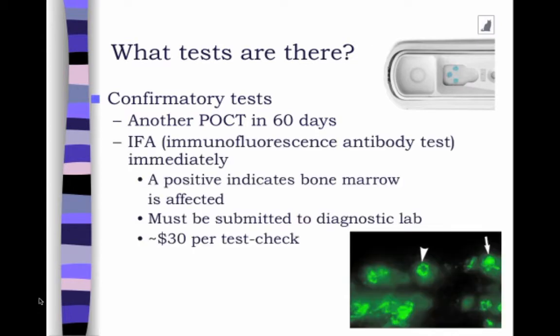You can also run a test that you send into the diagnostic lab. This is called an IFA, or immunofluorescence antibody test. In the bottom right-hand corner you can see that those cells are fluorescing, which is an indication that there's virus within those cells. These are about $30 a test, and you can draw the blood right after you get a positive and send it in. This will indicate that the bone marrow is affected, which typically means that the cat is persistently infected.